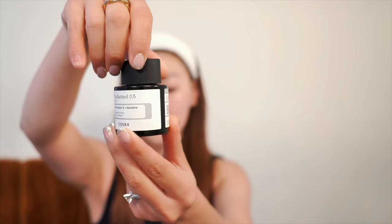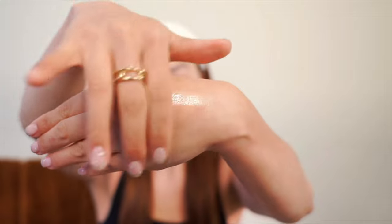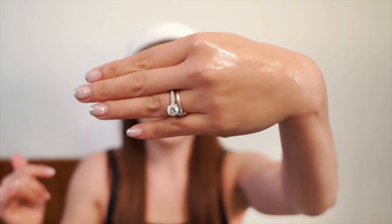You can also use other retinoid products. I really like the one by CeraVe as well as the retinol serum by Cosrx. They're great for beginners and won't irritate your skin or cause redness. The Cosrx one is an oil, so I'd only recommend it if you have dry skin or love a glowy finish.